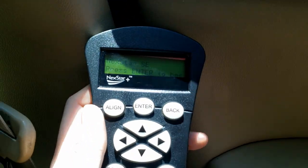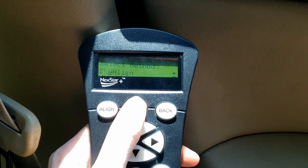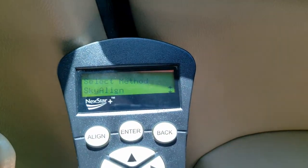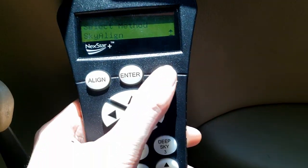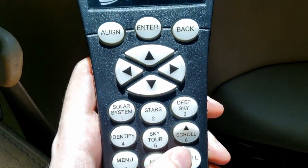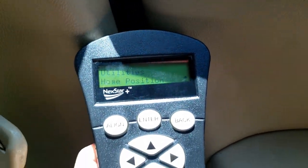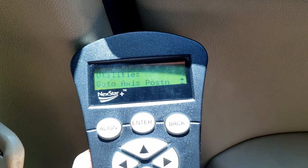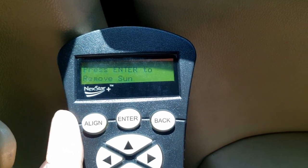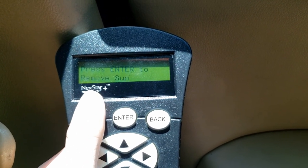Then from here we'll come over to our hand controller. In this specific case, since I'm using the sun, we need to enable sun tracking if we don't have it already. So I'm going to hit enter to open up the menu, go to utilities, and scroll through that menu until you see the sun option. Right now I have the sun enabled, so it's not showing the enable option — just 'remove.' But in order to track the sun, you'll have to hit enable for sun tracking.